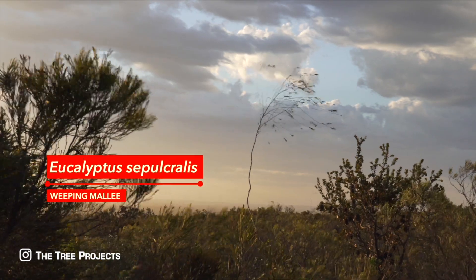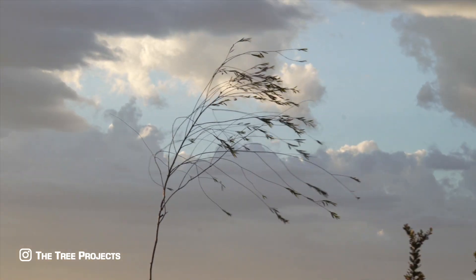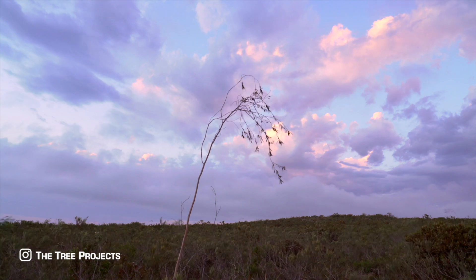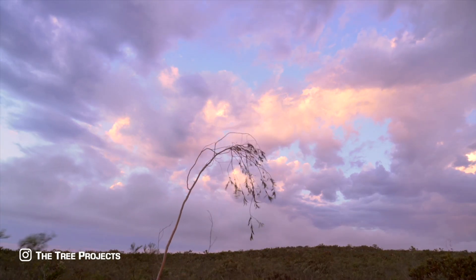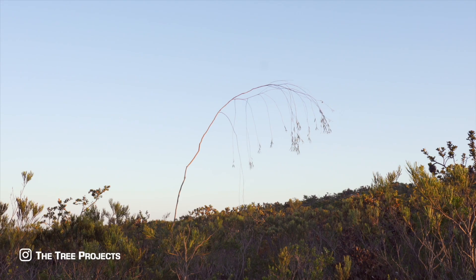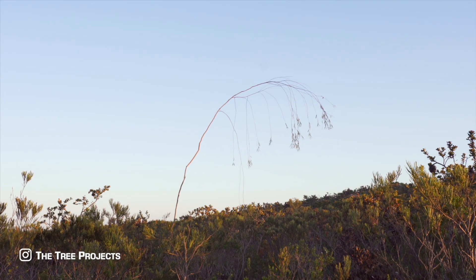Eucalyptus sepulchryllus, or the weeping mallet, is such a cool eucalypt and I was super stoked to see it in the wild. Bending under its own weight, it looks a little like a weeping willow. It has a very restricted distribution in heathlands in the eastern part of the national park. The weeping mallet is super easy to spot from a distance, because the slender stems are always emergent, well above the surrounding heath. I reckon this is in my top 10 eucalypts for show.